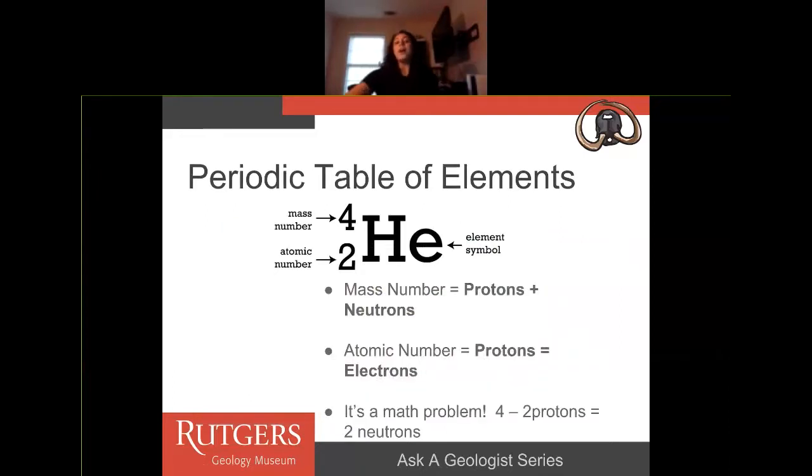On the periodic table of elements, each element gets its own atomic symbol. For this example, this is helium. The atomic symbol for helium is He. It has a mass number of four and an atomic number of two. The mass number is the number of protons plus neutrons in the nucleus, and the atomic number is the number of protons — which also equals the number of electrons an atom has. It's kind of like a math problem: if the mass number is four and the atomic number is two, you take four minus two to get the number of neutrons. That tells you this helium atom has two protons and two neutrons.